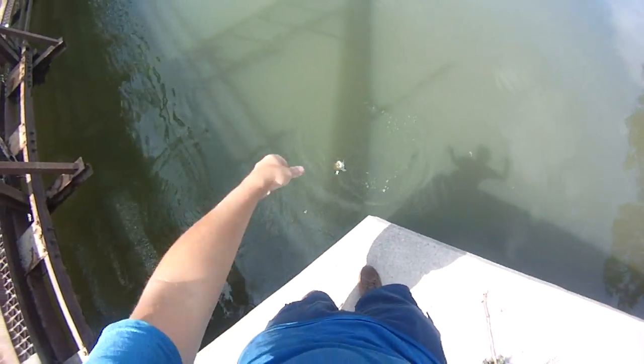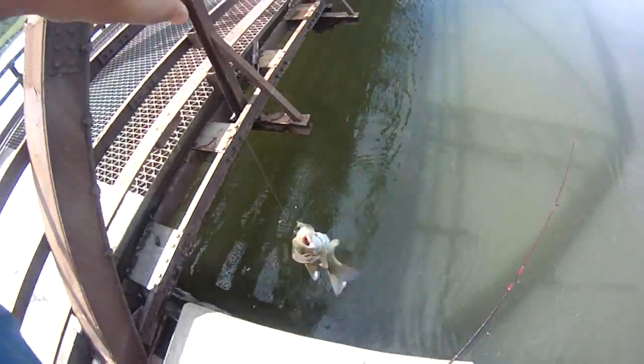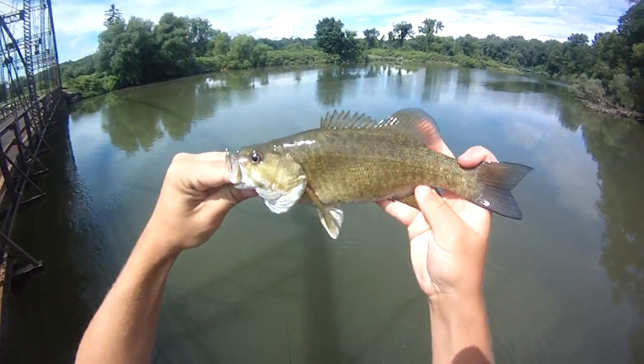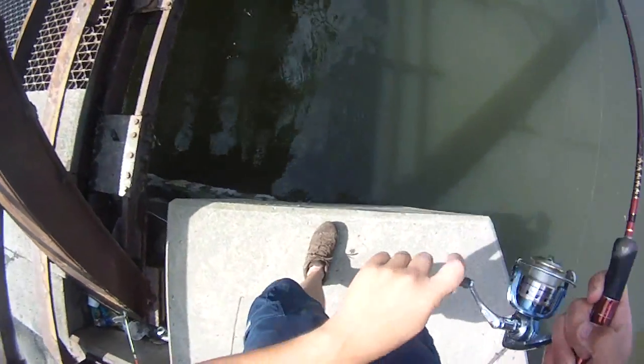Little smallie. Cool. Probably close to a foot long. Another fish? I think it's a smallie.